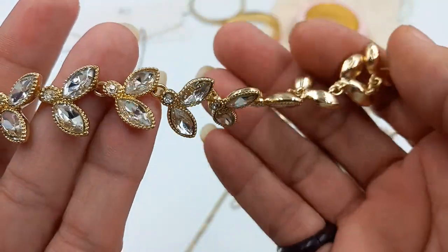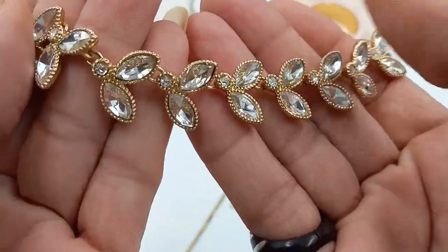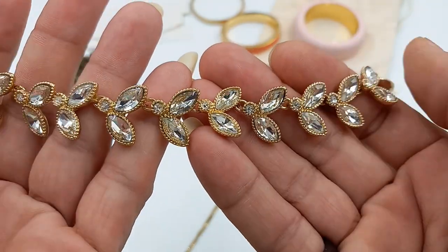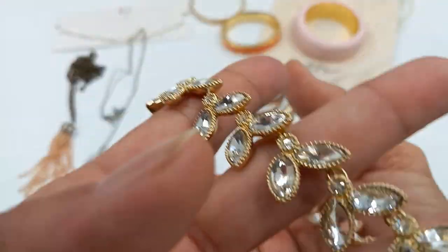Then we got this beautiful Banana Republic necklace — glass faceted stones, gold tone. Not missing any stones, which is a pleasant surprise. It fits 20 inches fully extended. Let's do that one for ten.